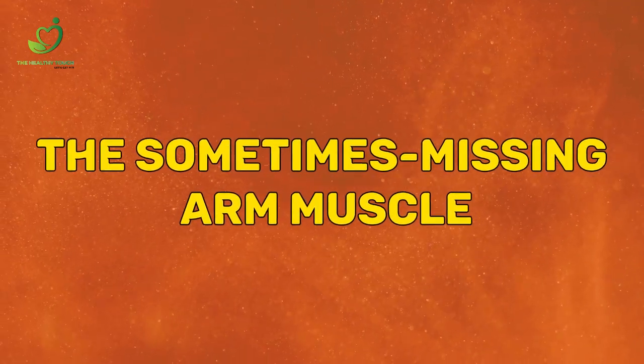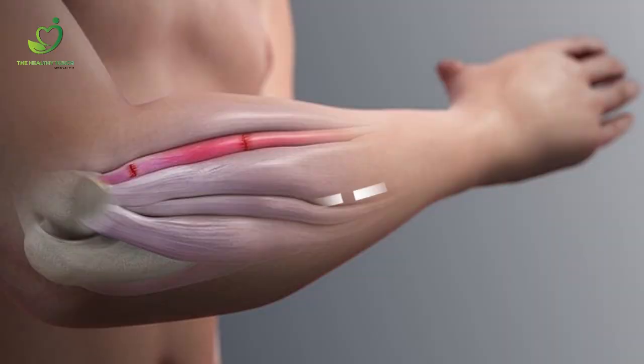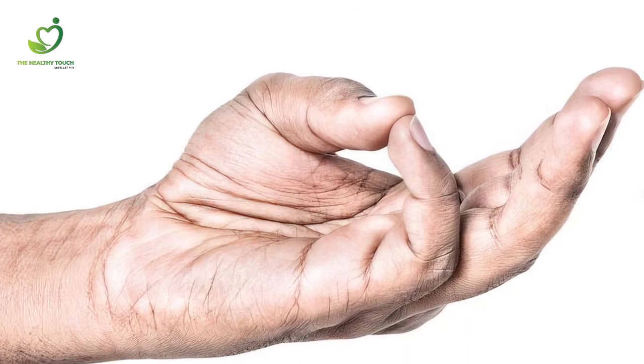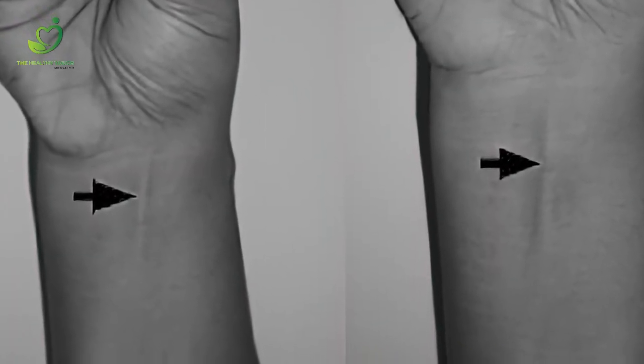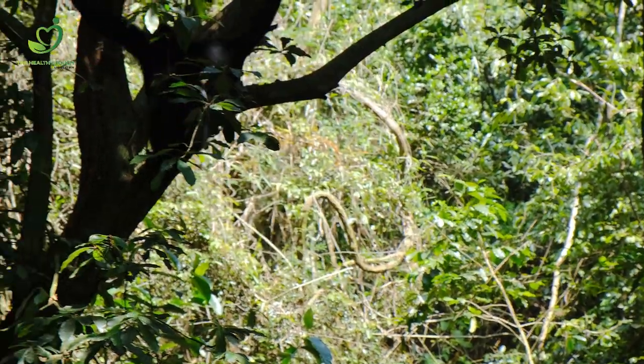The sometimes missing arm muscle: about 86% of humans have a muscle running from the elbow to the palm. To find it, touch your pinky to your thumb and tighten your wrist muscles. The muscle will pop out in the center of your wrist, right under your palm. Scientists think the muscle is probably used to help primates grip and swing through trees.